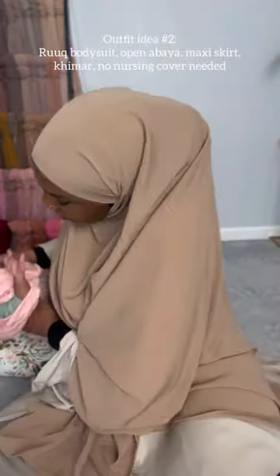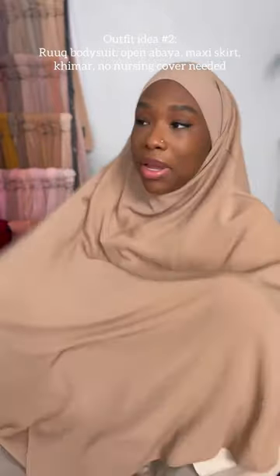Another option is to wear a khimar. So here's me with my khimar on — come here little pumpkin — and feed my baby.